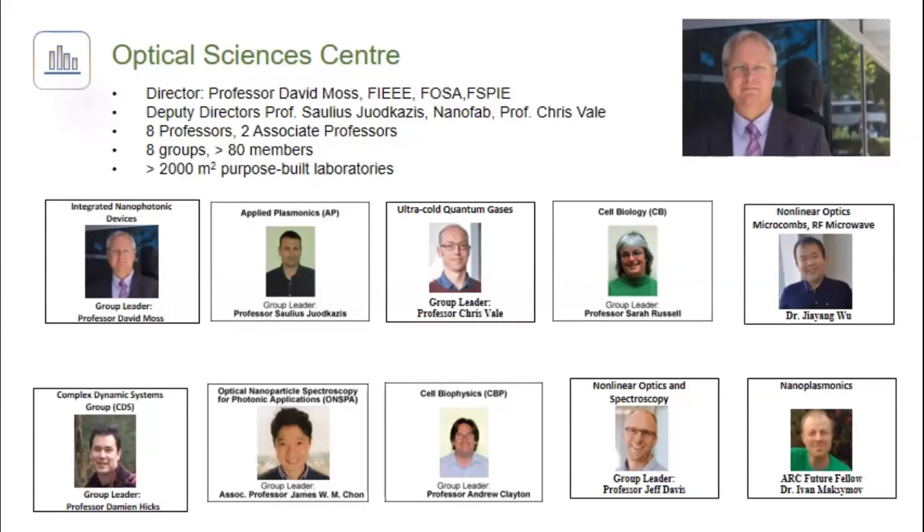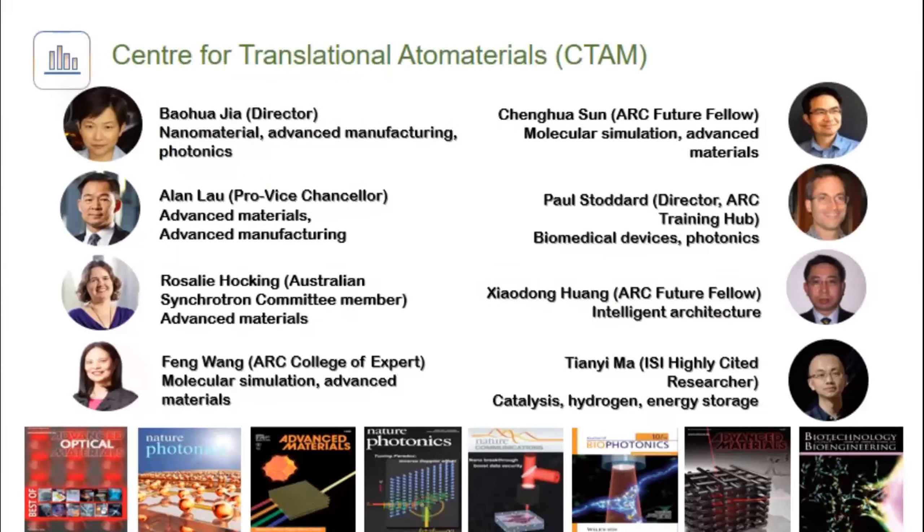Just a brief mention about our center — it's quite large, almost approaching 100 people. We have one of the largest laser facilities in Australia with probably more than a dozen mainframe femtosecond laser systems, plus nanofabrication. Professor Saulius Juodkazis is the deputy director, as is Professor Chris Vale, and we have a strong effort in biophotonics. I also want to mention the Center for Translational Atom Materials, CTAM, formed by Professor Jia, who spun off from our center about two years ago. Their focus is on 2D materials and chemistry, and this work is in strong collaboration with them.